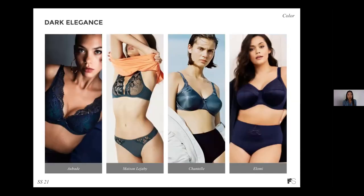Next up is dark elegance. We've been seeing very elegant blue hues — navy blue as well as turquoise. These are very rounded and classic colors that are such great alternatives to black. If your customer is used to buying black, this is a great way to entice them to buy something different, while still feeling very grounded.